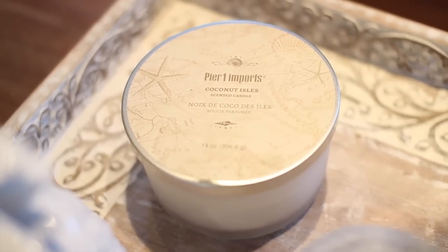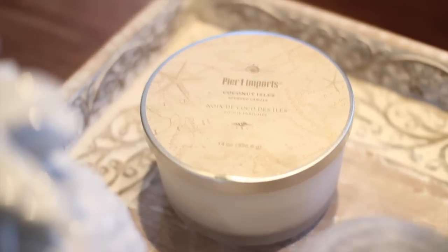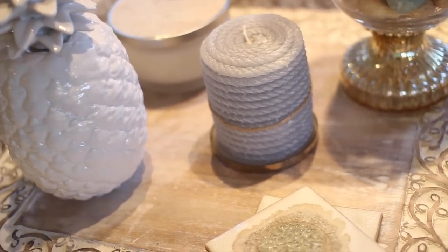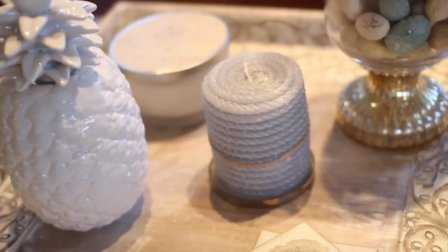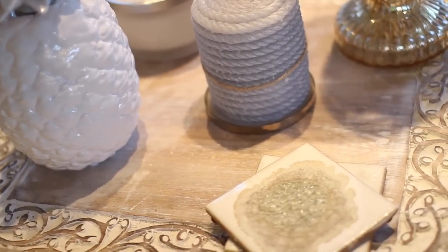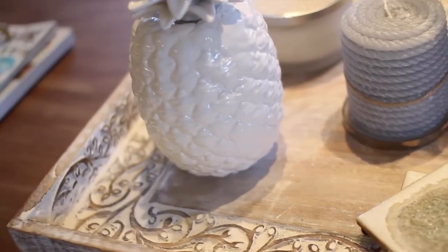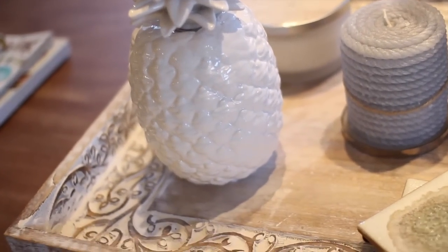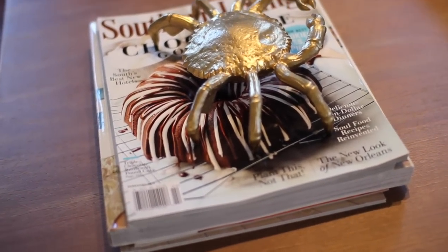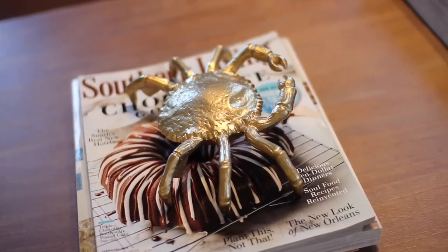I have a candle from Pier 1 — their Coconut Isles candle. It smells amazing but I haven't lit it yet because I love the way it looks. And this little rope candle is so nautical and cool — it's from HomeGoods, a really pretty gray blue color. I also have more of those coasters, and one of my favorite things: a little pineapple I picked up from HomeGoods. And over here I have some magazines and design books with this really cool crab paperweight on top — I'm pretty sure I got that from Target.